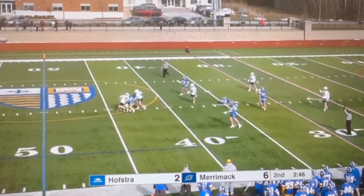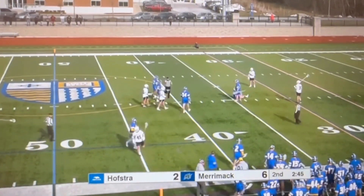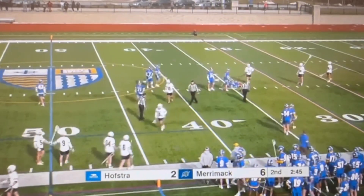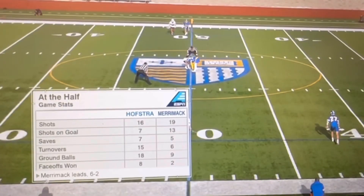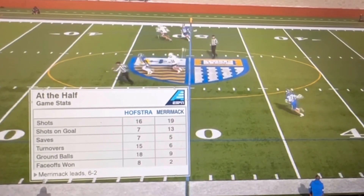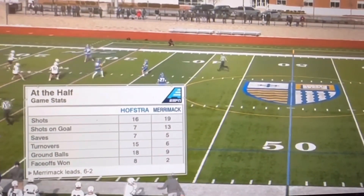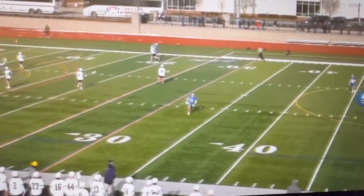And there's going to be a flag. I believe this one might be going against Reid on that hack. Two Merrimack shots on goal that first half — 19-16 total shots. Shots on goal, I should say, 13-7, and 7-5 in saves.